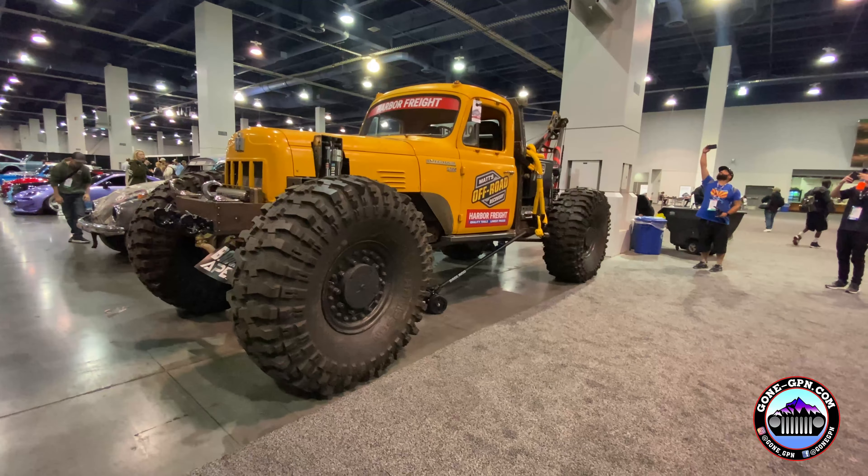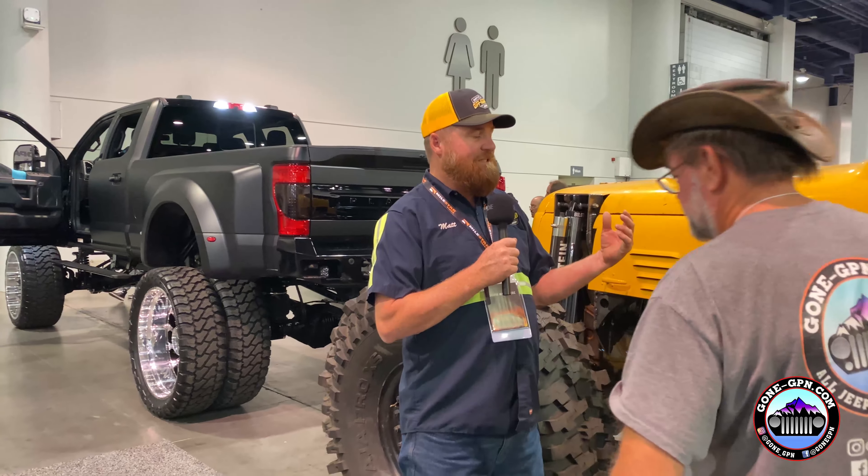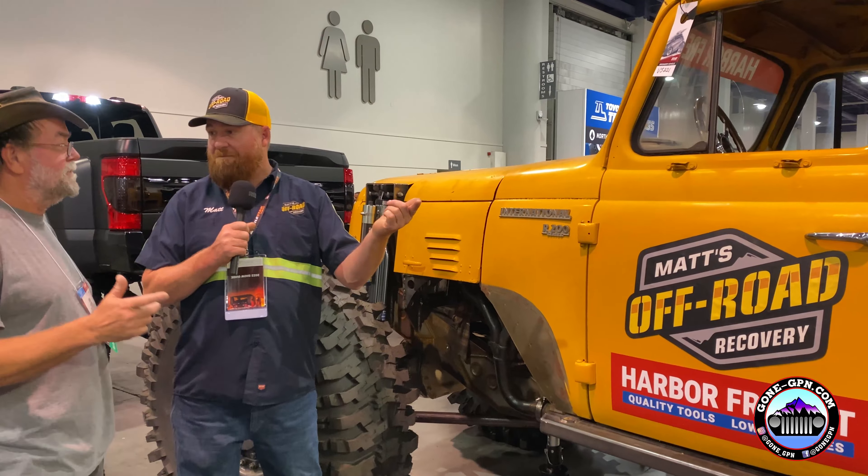Tell us about the rig we're standing in front of — this old International. I'm hoping it's going to find its identity. One of the problems we're having is bigger and bigger campers and RVs coming into Sand Hollow. To pull them out now I have to call friends and get multiple rigs. So I wanted something I could handle myself. A lot of people suggested a five-ton military truck or a bigger Unimog, but I needed something that can get back on the trails too, because we do a lot of that. It's not a one-trick pony.